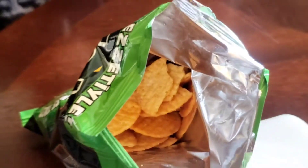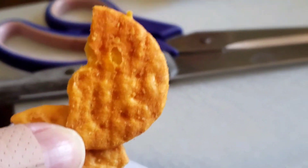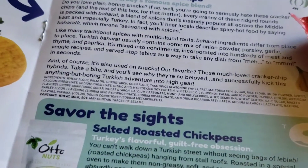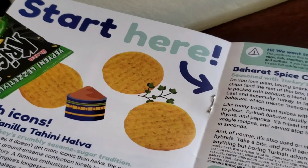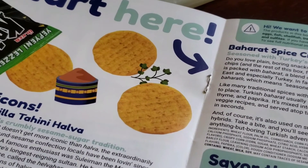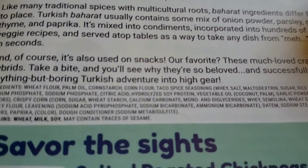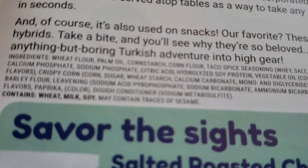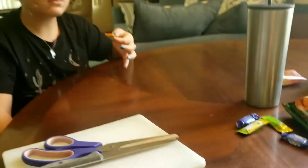They're more like cracker chips — almost like our baked chips. They do taste like taco seasoning, it has a weird taco seasoning undertone, although it doesn't have a whole lot of those actual spices listed. That's interesting. 7 out of 10 for the taco chips — those are pretty good, I like them.